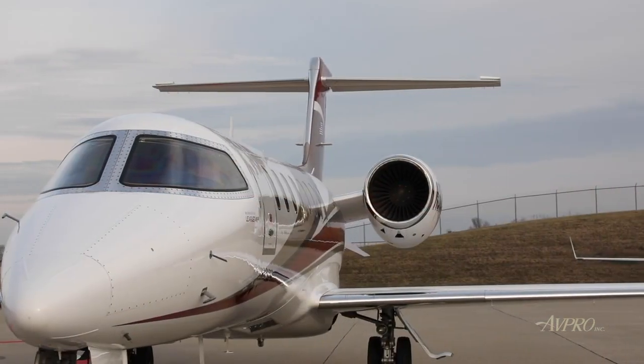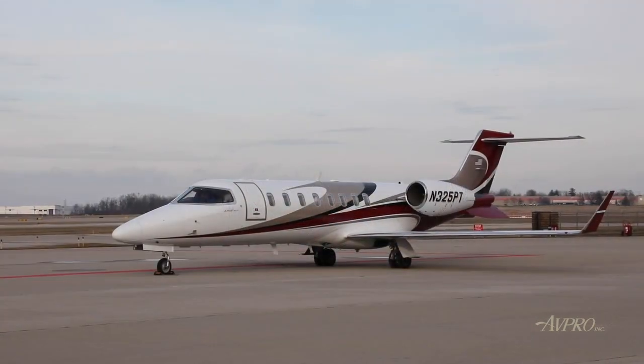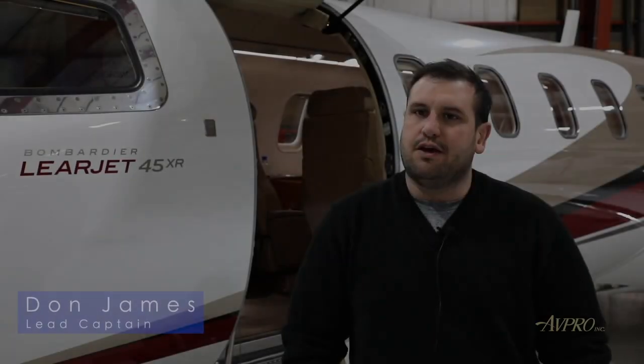Here to tell us more is Lead Captain Don James. The aircraft came to Delta Private Jets when I came to the aircraft three years ago in June. The owner has had the aircraft for five years, and it was on a previous certificate.